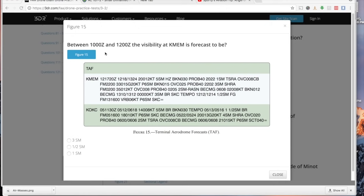Between 1000 Zulu and 1200 Zulu, what is the forecast visibility at KMEM? Find the KMEM block and locate the TEMPO entry specifying the 1000 to 1200 Zulu time range. The forecast visibility during that period is three statute miles. You can double-check by confirming the adjacent statute mile references belong to different time windows.